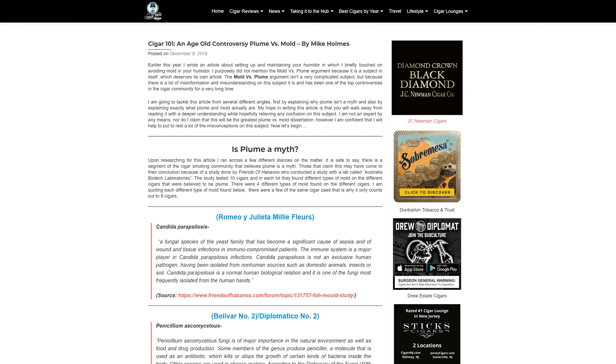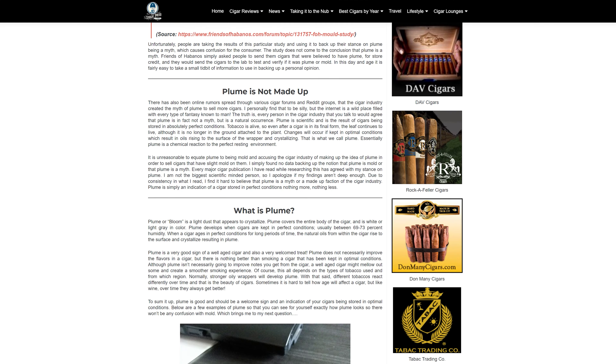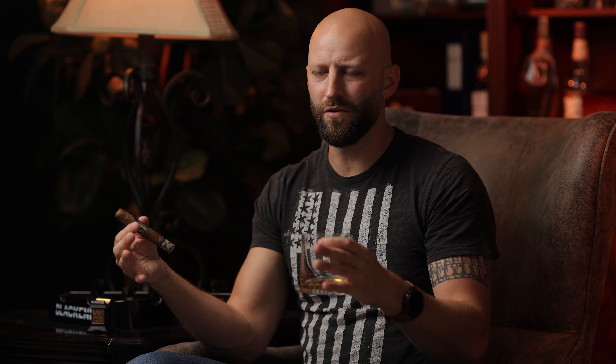Even after this study came out, there are still people who defend the fact that plume is a real thing and not just a myth. Over at Stogie Press, somebody wrote a good article making the case that plume does exist - those oils that crystallize are real under absolutely perfect kept conditions, but if you keep the cigar just a little too long it'll turn into mold. So the debate still goes on. However, nobody has proven without a doubt that plume actually exists.